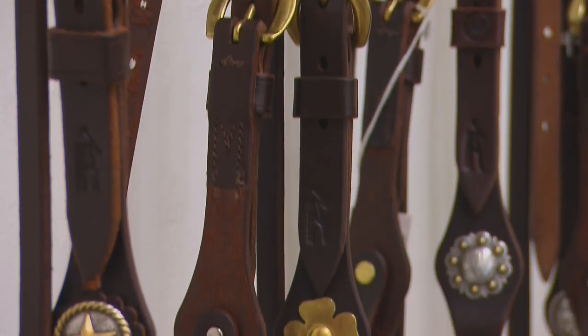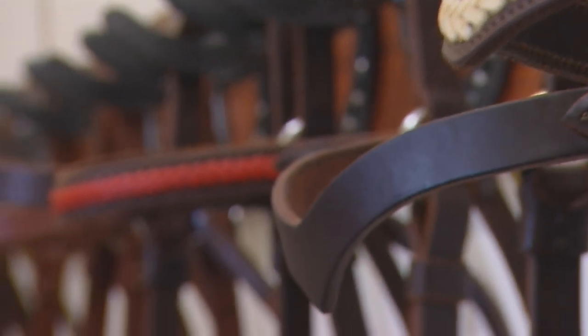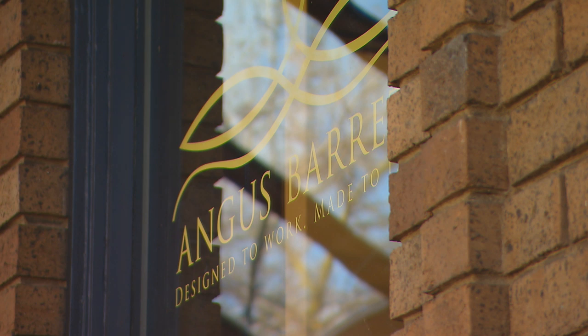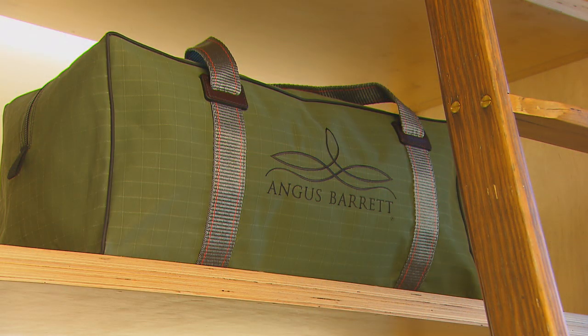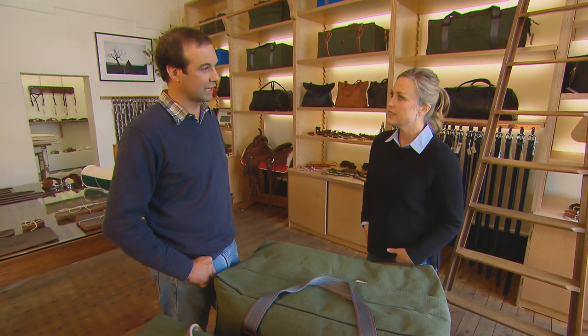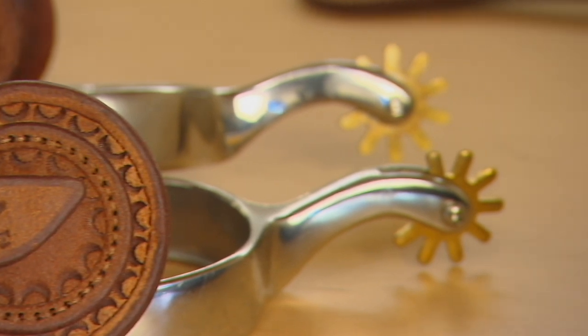And what does this sort of craftsmanship cost? From around $140 to $385 depending on the type of bridle. I notice in your logo: 'designed to work, made to last.' That's huge for you isn't it? Well that's what we do — we design it so it works. It has to be practical first and foremost, and then we have to make it to last.